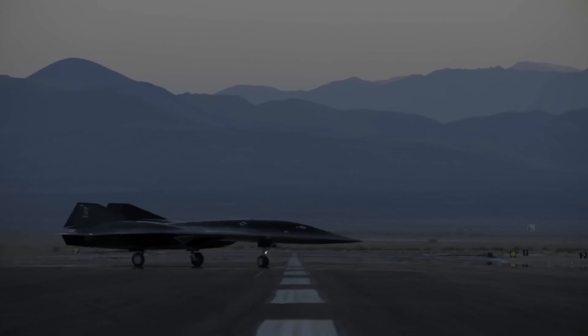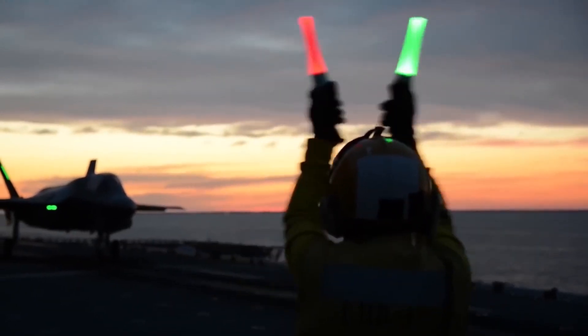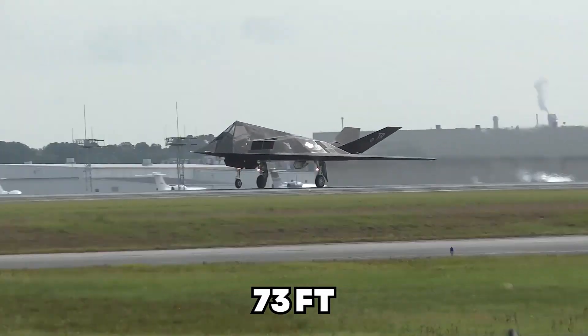The NGAD fighter must be significant in size to carry all its fuel and weapons internally for improved stealth. Experts predict it could be as long as an F-111 strike aircraft, which is 73 feet long.